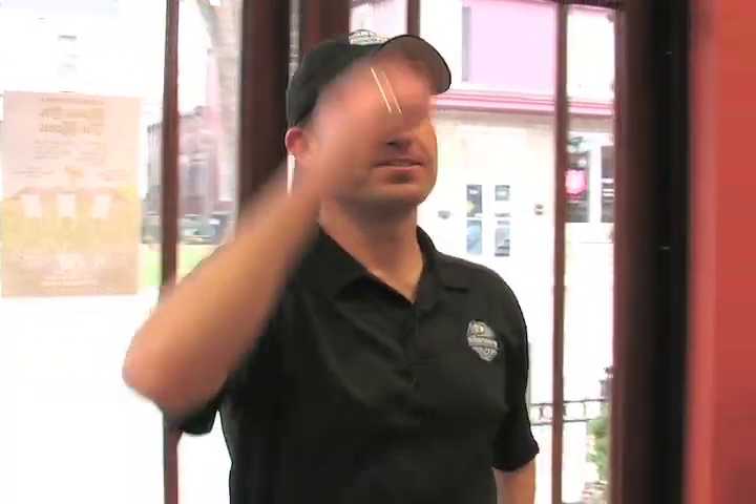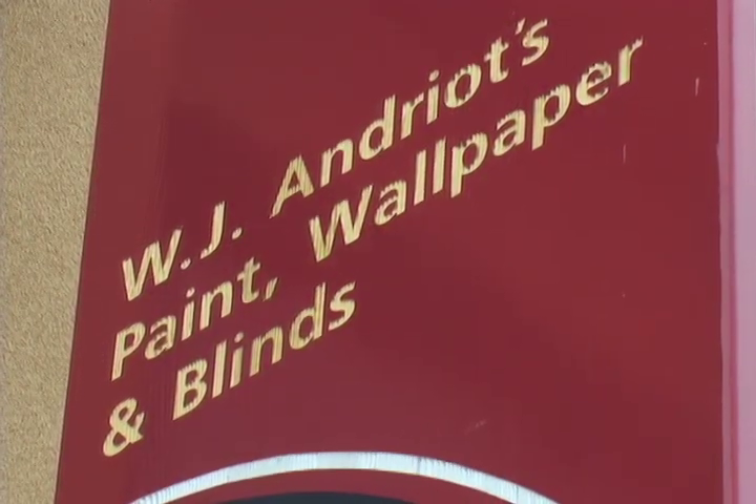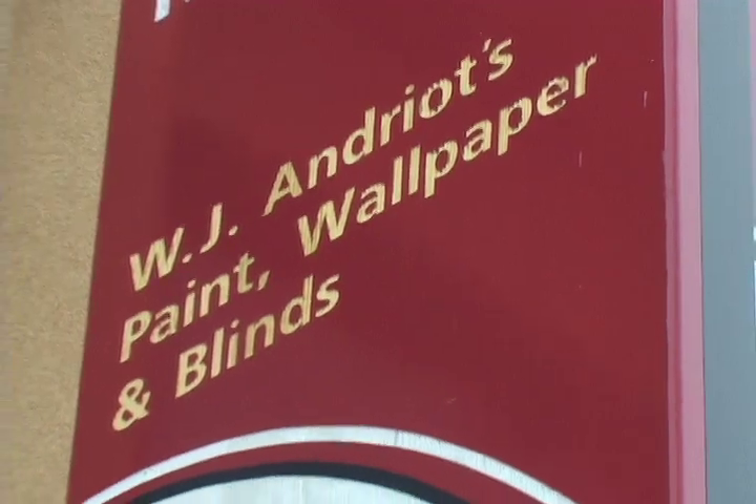Come on in. Hi, my name is BJ Andriott. This is my store and we've been in business for over 30 years now. We're from this community. We take pride in what we do and we're here to serve the customer.